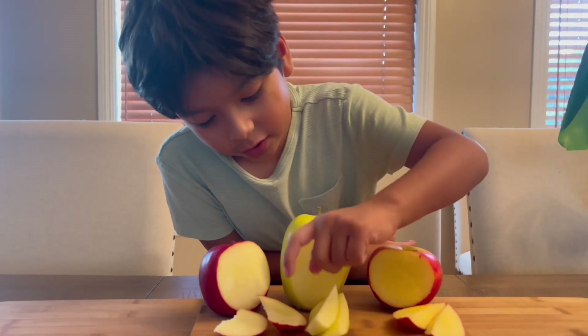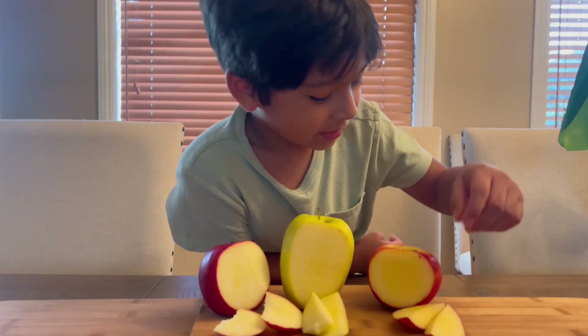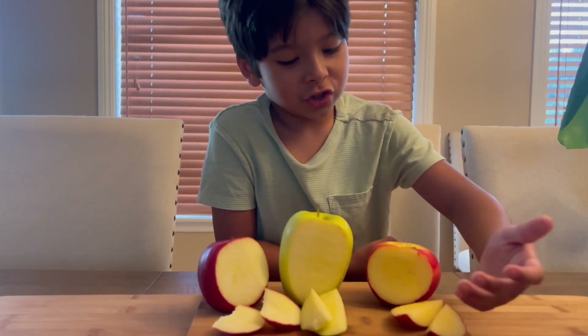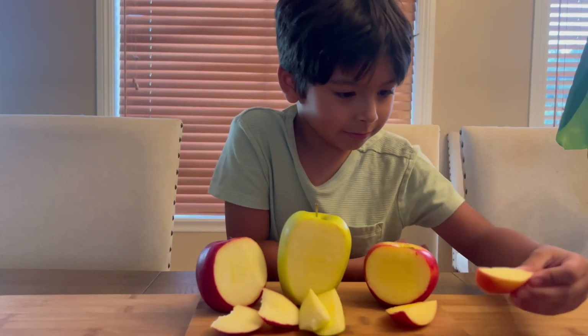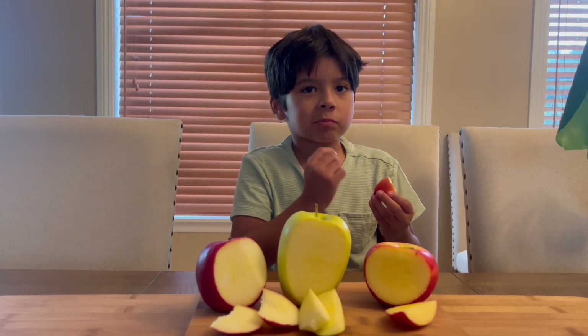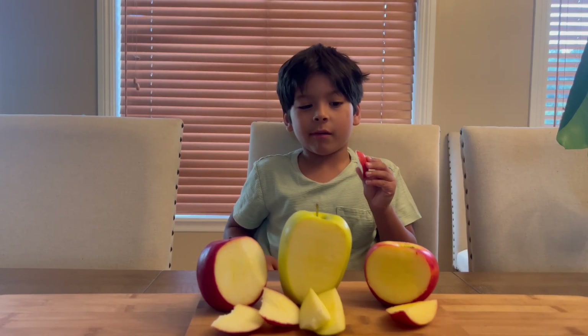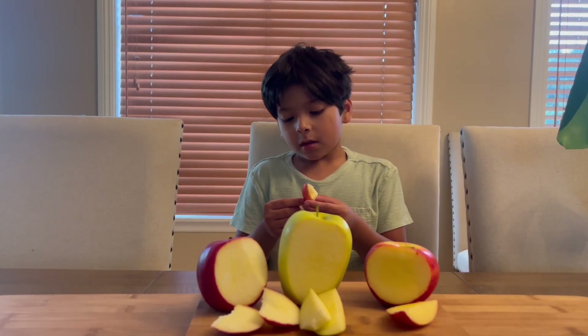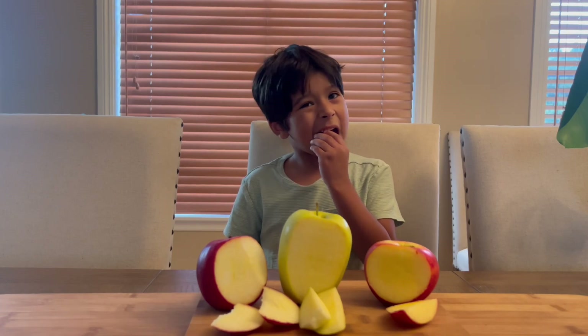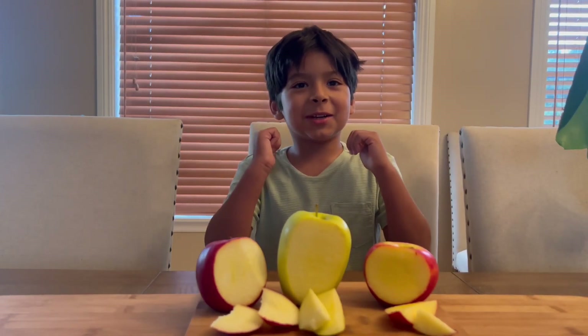Now, approved. It's very good. The texture is good. It tastes very good. Finally, we're trying the sugar bee. Very sweet, very crunchy, and very flavorful. Eddie approved.